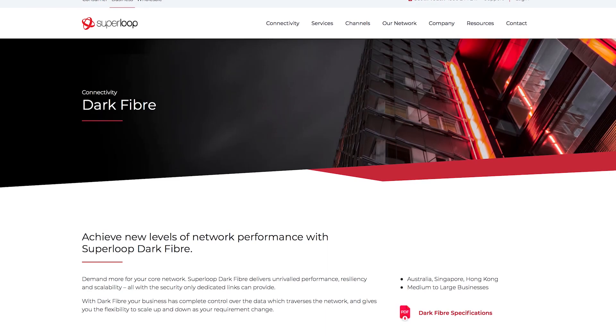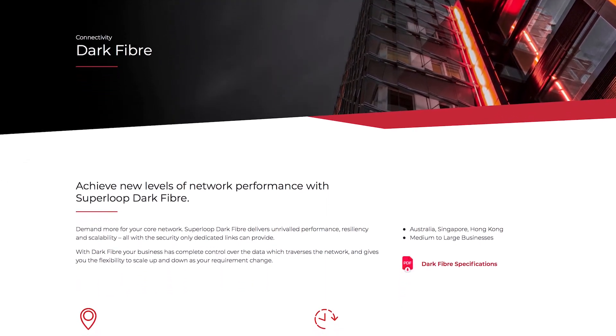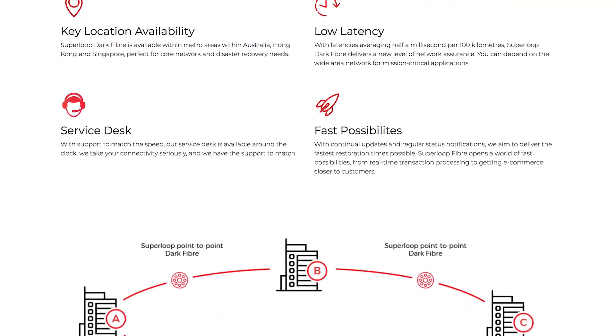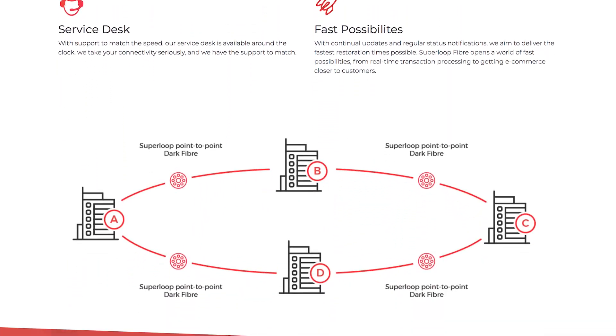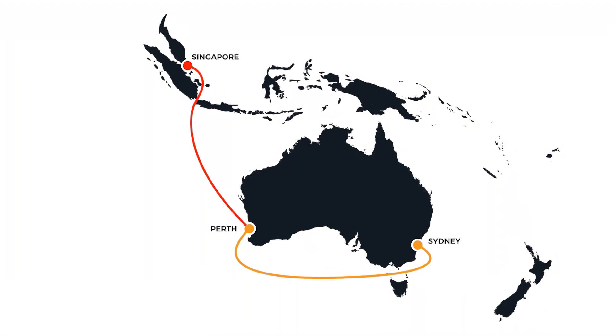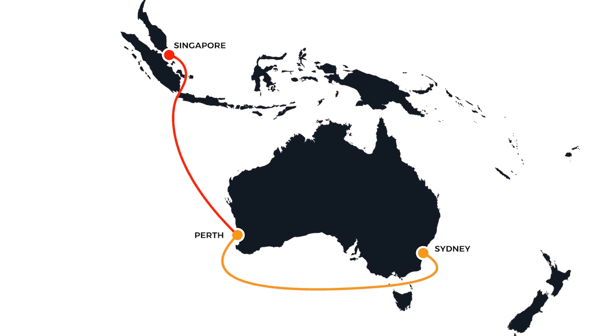Superloop is a provider of dark fibre. We have around about 700 kilometres of carrier grade fibre in the ground on the east coast of Australia, as well as in Singapore and Hong Kong. We've also recently brought into production a submarine cable — this is the first submarine cable between Sydney and Perth, and we also have another leg from Perth to Singapore.